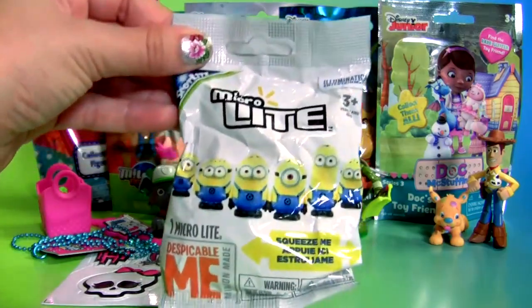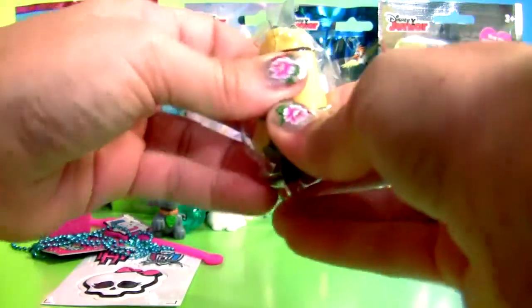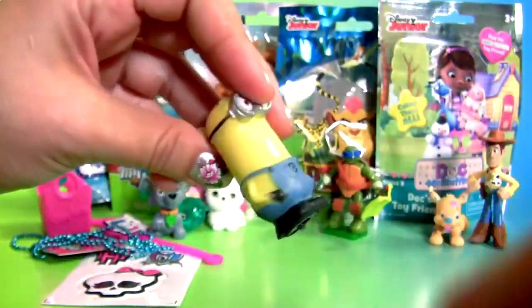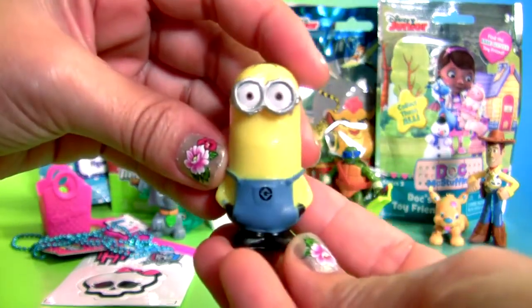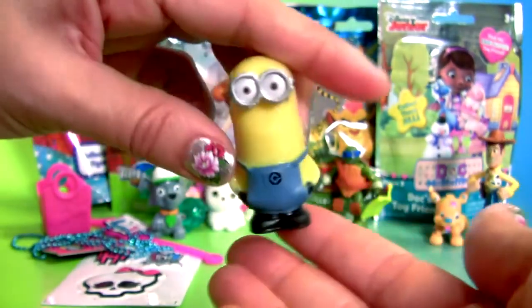Minion's Micro Light — this is Kevin. He lights up.